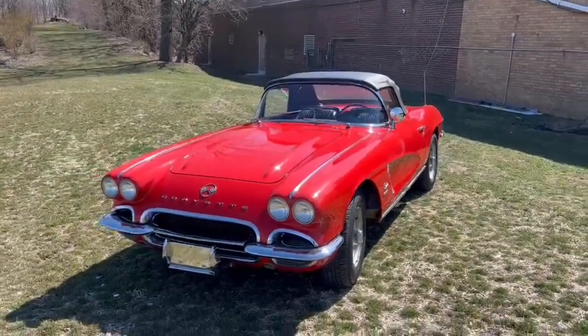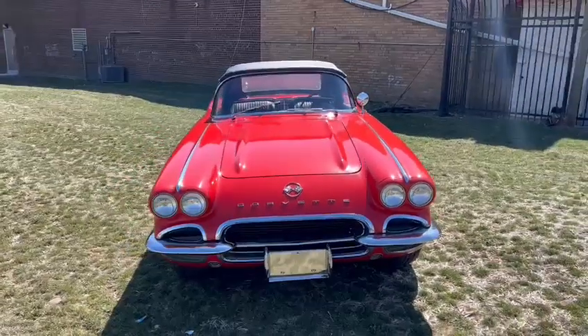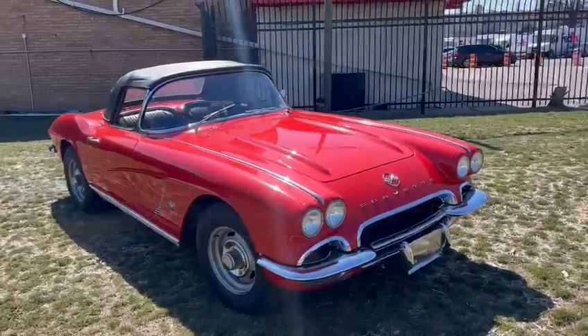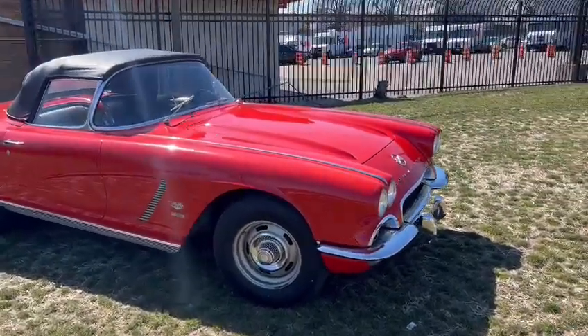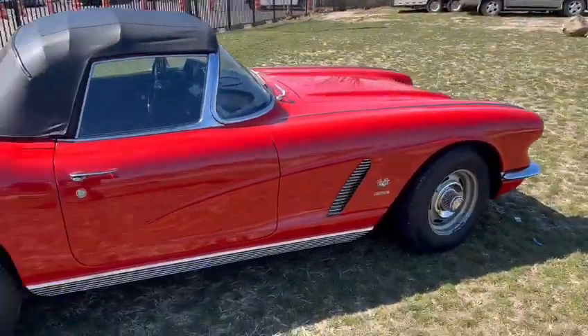This 1962 Corvette is a factory fuel-injected car, 327 with 360 horsepower, mated to a four-speed manual gearbox. This car has been resprayed just one time in its original Roman Red. It's really a beautiful car, inside and out.